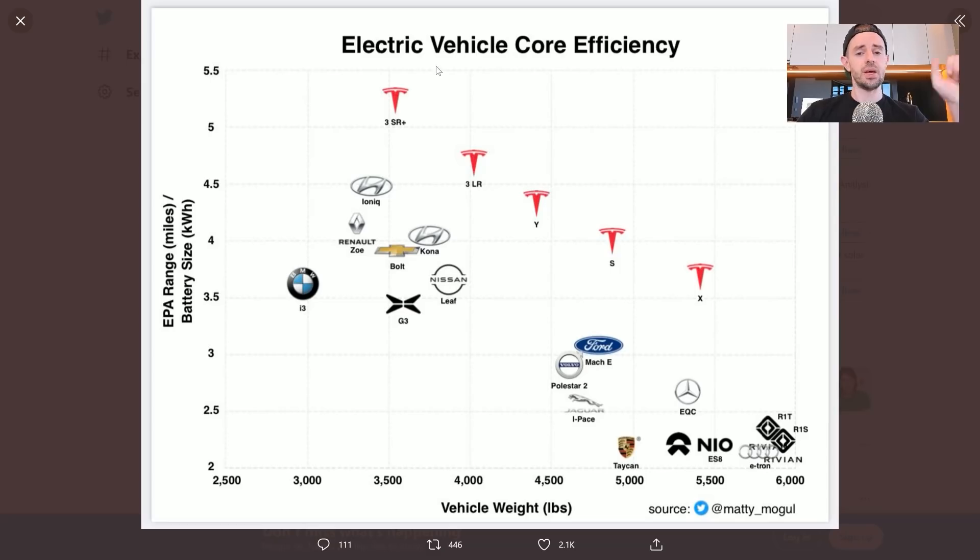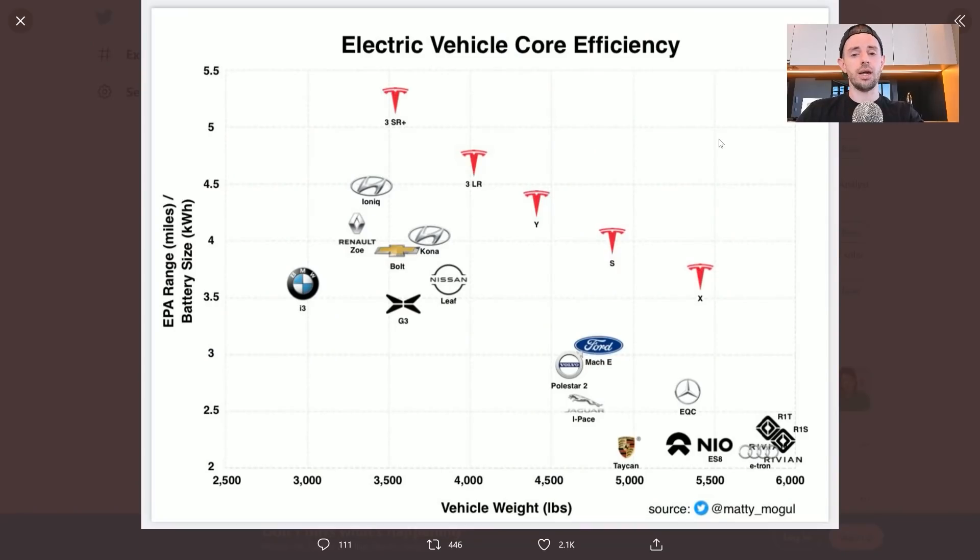We also need to account for the mass of the vehicle to really understand how efficient the battery pack is. Shout out to Matty Mogul for putting together this graphic — electric vehicle core efficiency. On the left is EPA range in miles divided by battery size in kilowatt hours; along the bottom is vehicle mass. Higher up on the chart means more efficient in terms of miles extracted per kilowatt hour. Tesla is in a clear lead, cut above the rest, not even close. Hyundai is actually pretty decent, along with the Ioniq, Kona, Renault Zoe, Chevy Bolt, BMW i3, Nissan Leaf, and NIO Xpeng G3. But this graphic doesn't factor in the vehicle mass directly, which we'll do now.